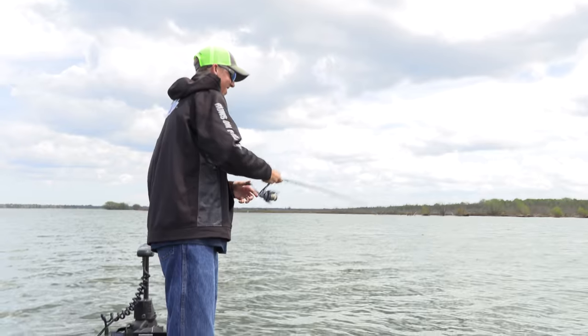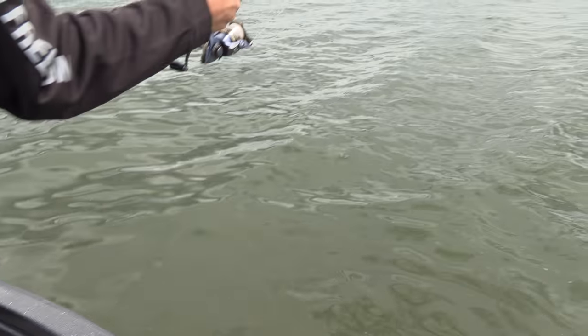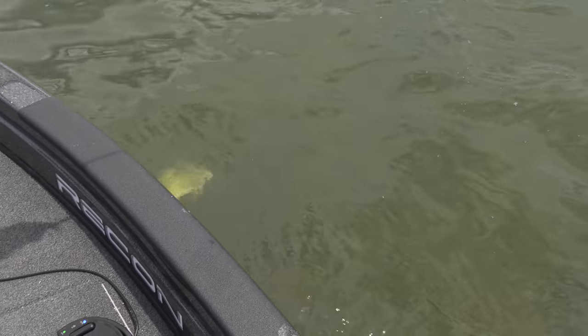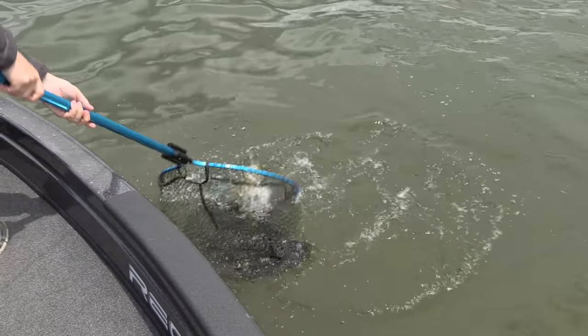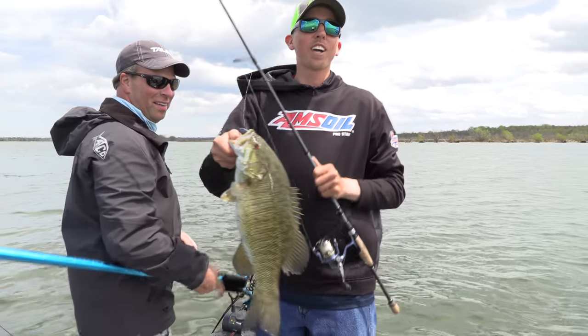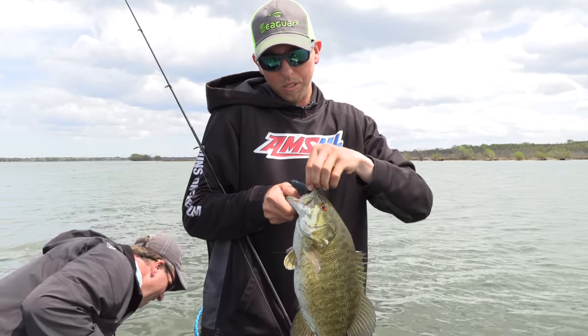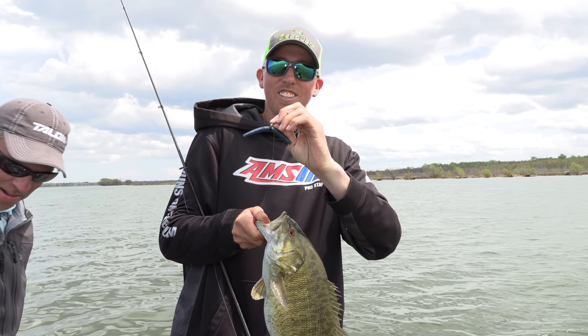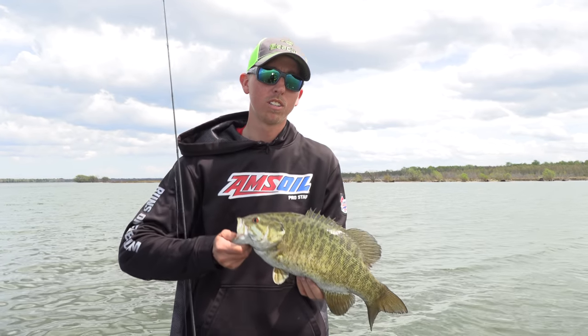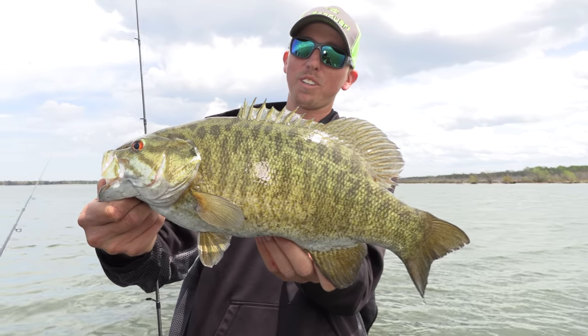Whoa, look at this guy. Nice fish, John. Look at the size of that bass. Yeah, that's a good one, John. And they really take off on you. Oh, that's beautiful! That is beautiful. And what was that on? That was on the wacky. With that Eagle Claw hook. Yeah. Tell the folks — if you don't have that band on there, what's going to happen? You're going to lose a lot of worms. Look at the coloring on that fish — that's a gorgeous fish.